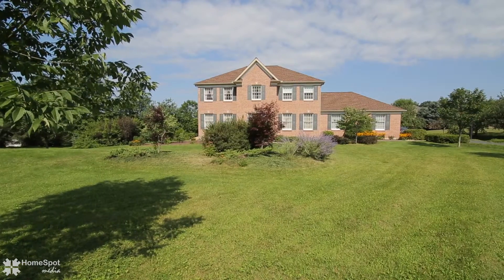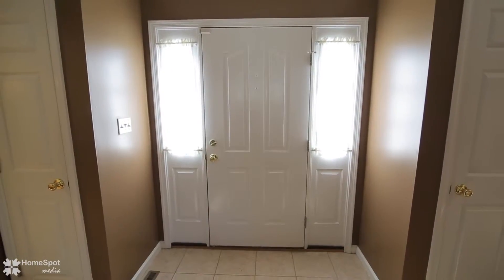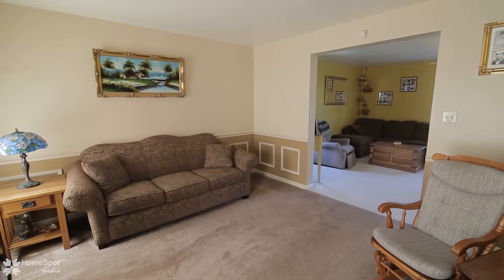Yards of landscaping that is easy to maintain with mature trees. Enter this well-maintained four-bedroom, two-and-a-half bath colonial with large foyer, double closets, and ceramic tile flooring.